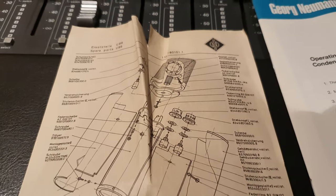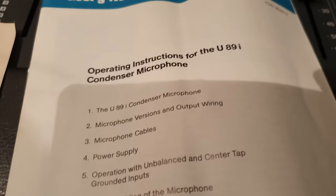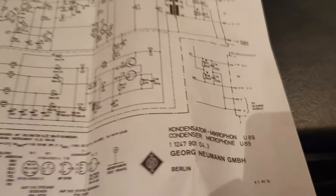I want to show you some of the paperwork, because all of the paperwork is intact here. We've got the exploded diagram, the operating instructions, and what looks like a signal flow chart. I'm not an electrical engineer, but that's for the U89.